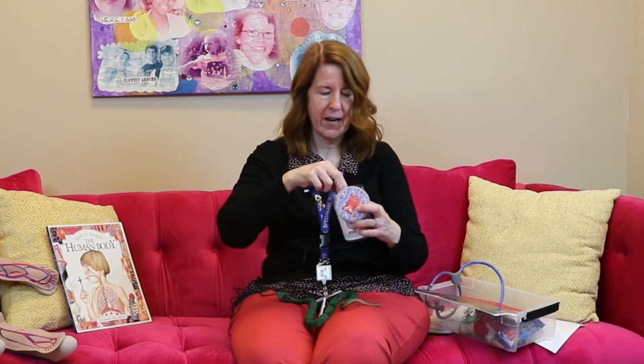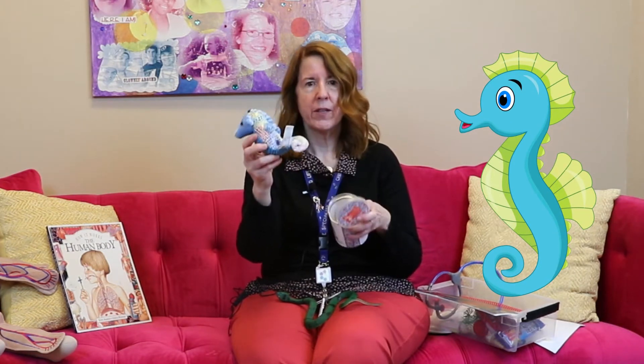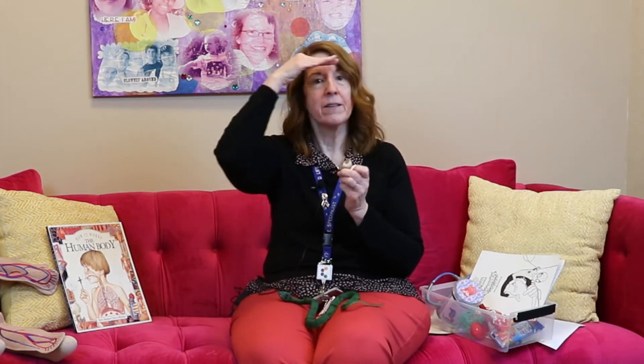I brought this guy here today — he is a seahorse. Seahorse starts with the letter S. Can you think of some other things at the beach that start with the letter S? How about seashells? Seashells start with the letter S too. And sand. So if you go to the beach, you might see the sea, the ocean, seashells, sand, seagulls. Lots of things at the beach start with the letter S, don't they? And if you go to the beach, you're going to want to bring some snacks, because playing in the water and the sand can make you hungry. Snacks start with the letter S.